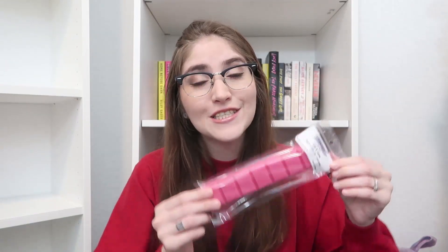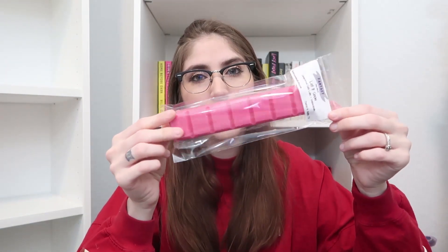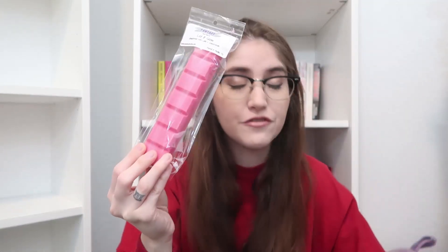Next we have Let It Snow in an XL snap bar — a really pretty magenta color. Let It Snow is Gingerbread, Café Latte, and Snickerdoodle. I love a good coffee scent and a good bakery scent, so I wanted to mix them together and make it a little bit more holiday. This is fan-freaking-fantastic — I'm obsessed with this.